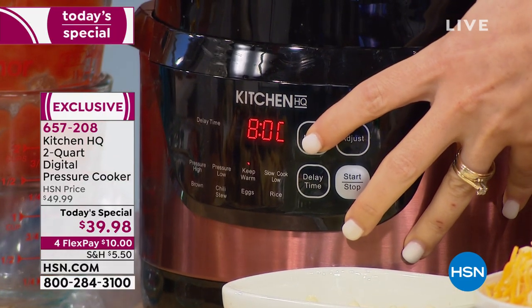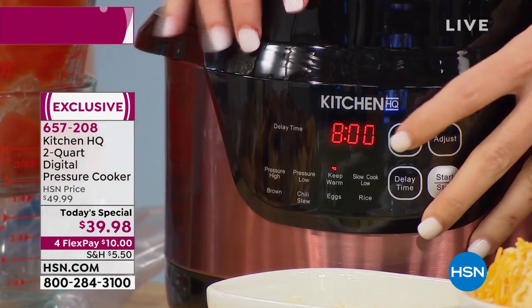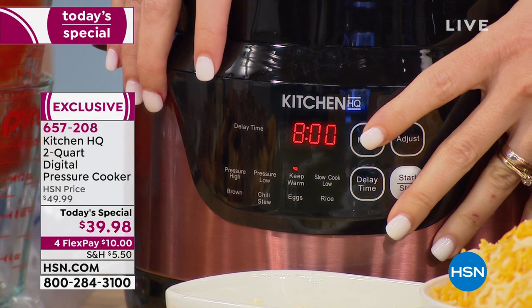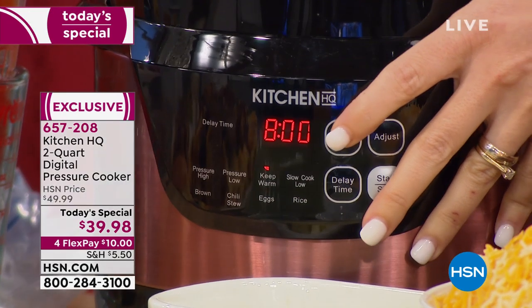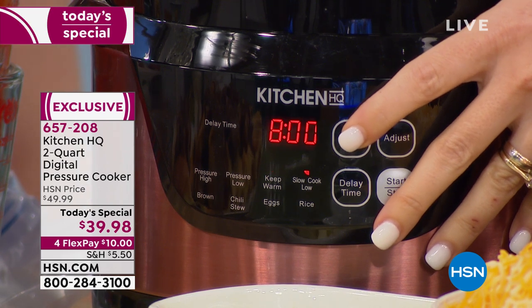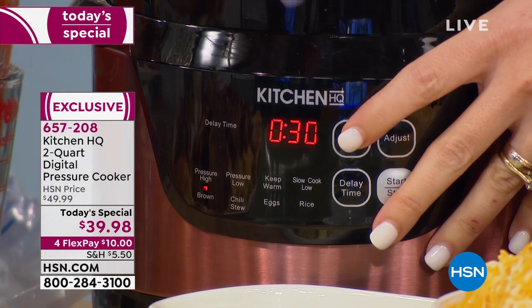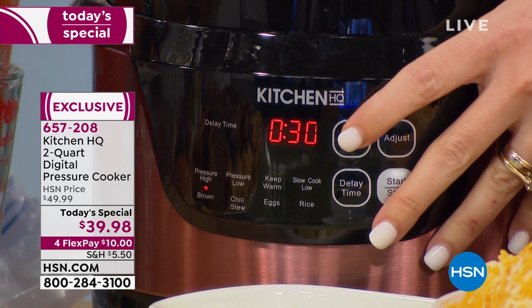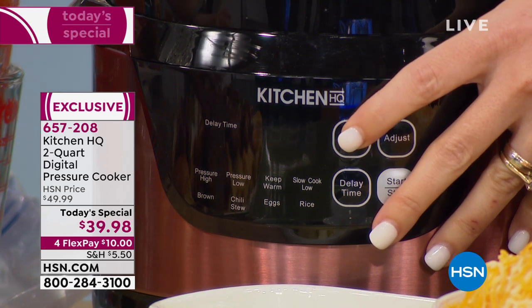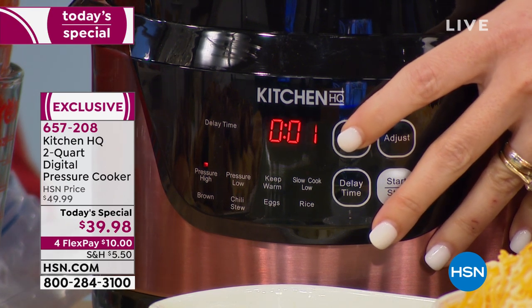I have everything from high pressure and low pressure. Keep warm for eight hours, slow cook functions — this actually becomes two different appliances. Then we have browning, which is really important. When you have thawed meats, you want to sear them first — it adds an extra layer of flavor. Then you have your chili stew button, eggs, and rice. So this does it all.